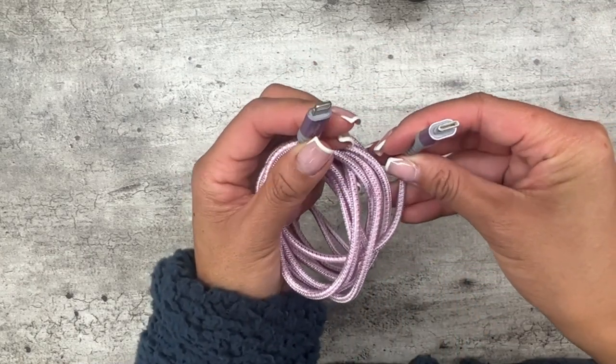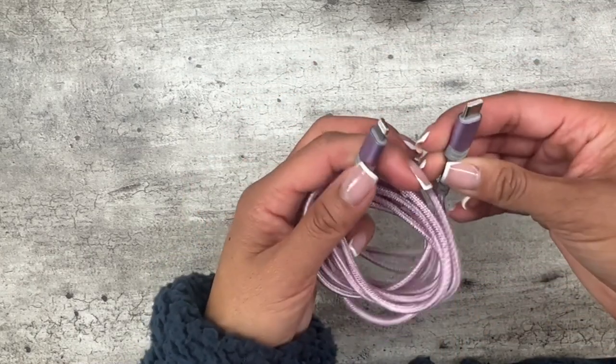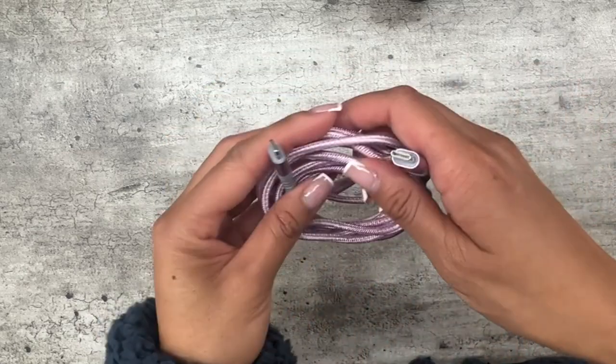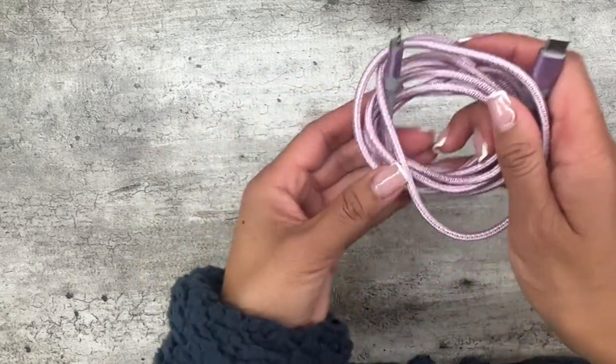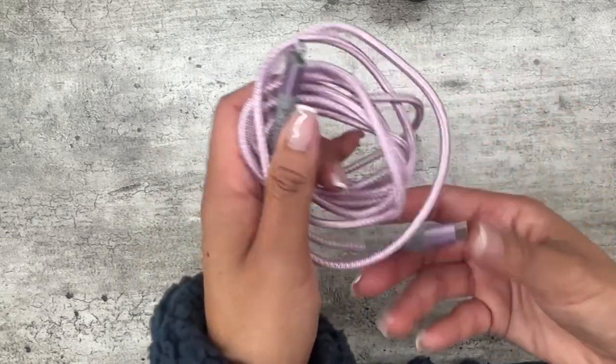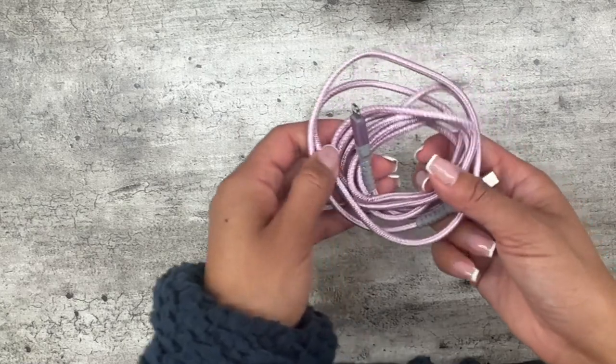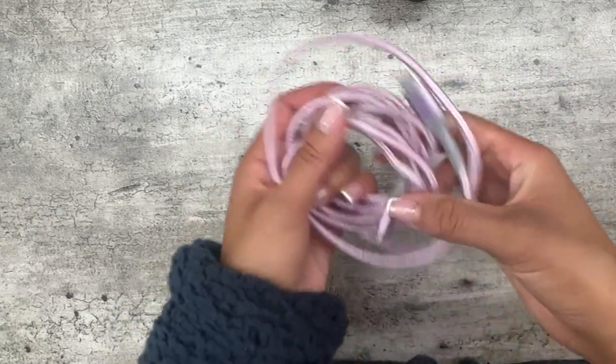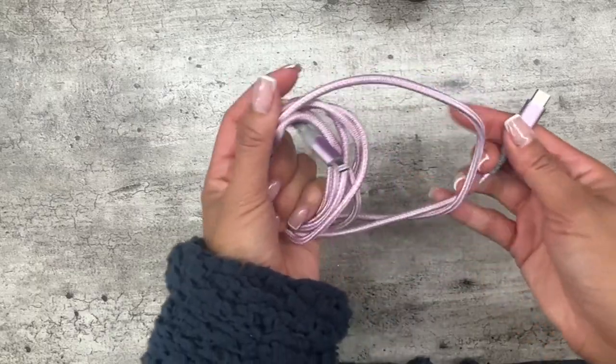I got a C port because all my gadgets these days are C port, so I could plug into my laptop or I could just plug into my cube. This has stood the test of time — I highly recommend it if you want a cord that's going to last. If you're traveling or taking it in and out, this is your guy.